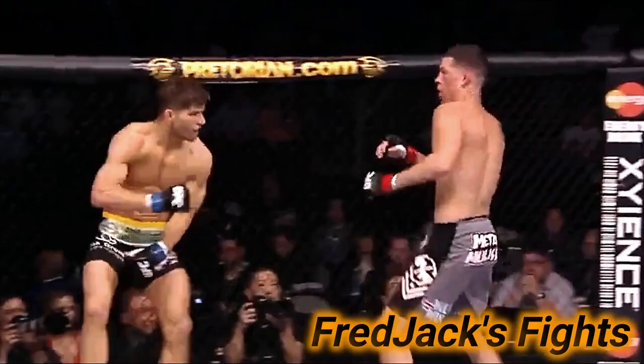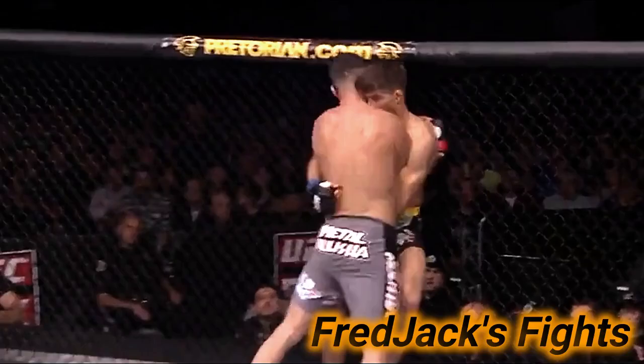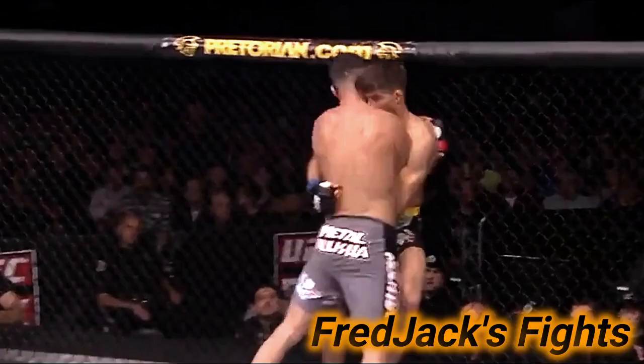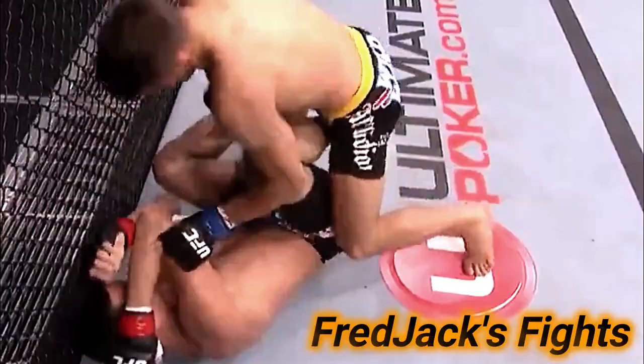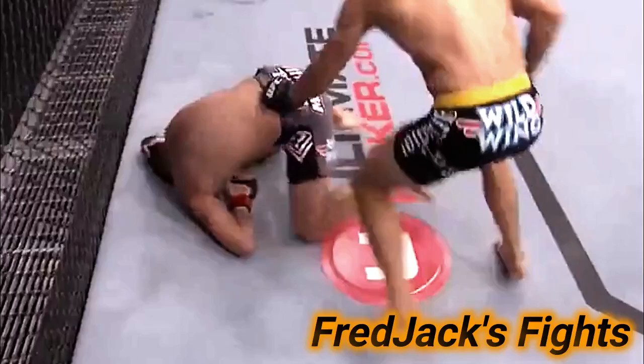Big shot! Thompson attacks the body and takes him down. Nate is dangerous off of his back with submissions. Elbows from the top — ground and pound, and good stuff too. Nate's gotta be careful, he's got his feet in — 10 seconds left in the round and a good one.